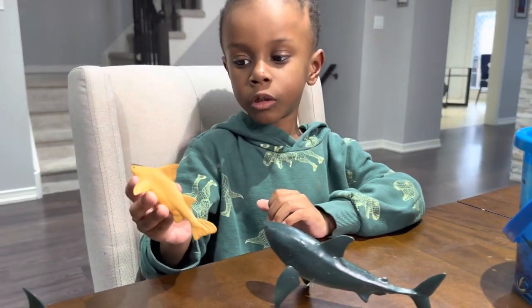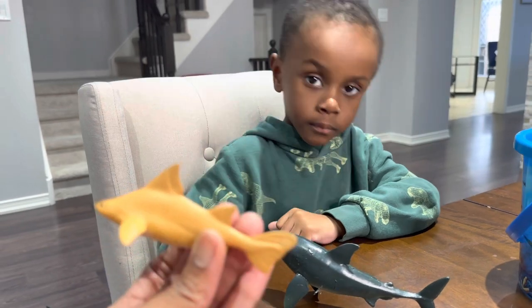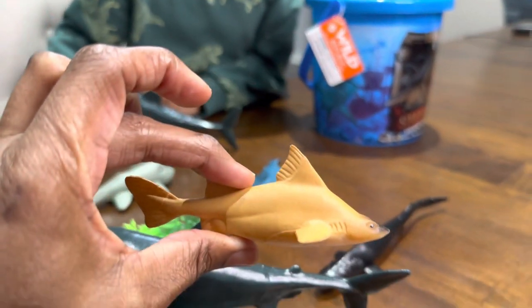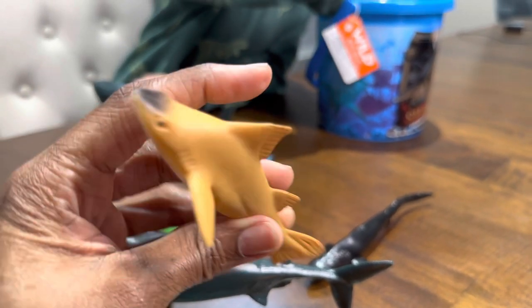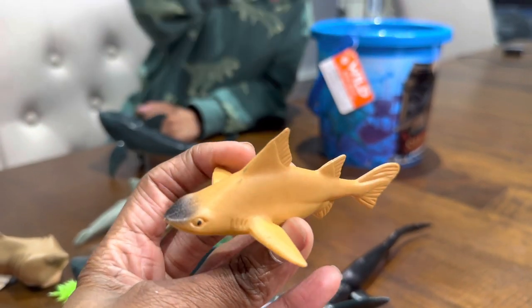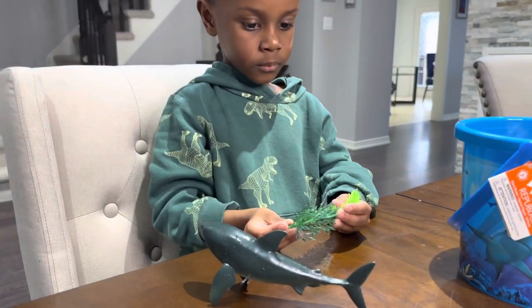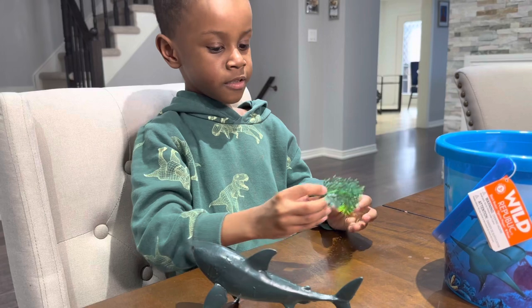Angler reef shark. Angler ruff shark? No, it's spelled angler reef shark. Nice. And then we got another seaweed — cool.